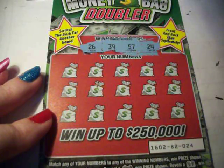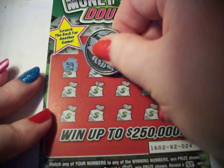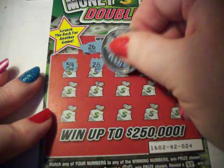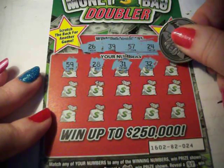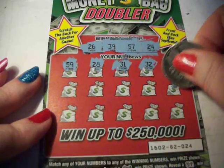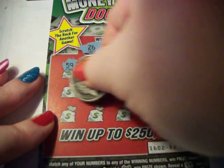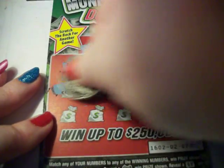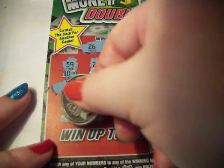My numbers are 26, 39, 57, and 24. Nope. Now 57 — it's a 28, one off. 31, 32, 40 — nope. 60, 58 — it's taking too long. Let's do it this way: 51, 33, and 23. No, no, and no.